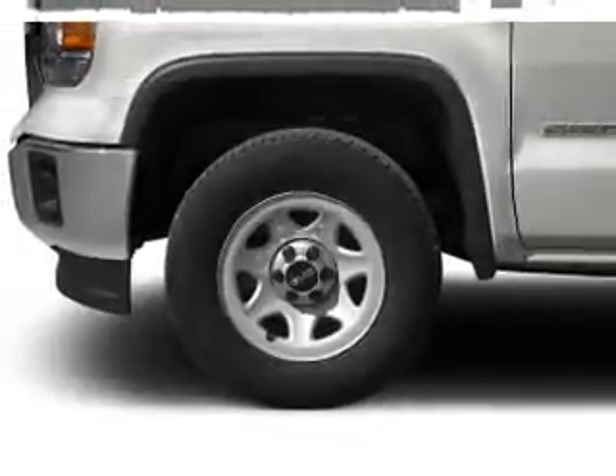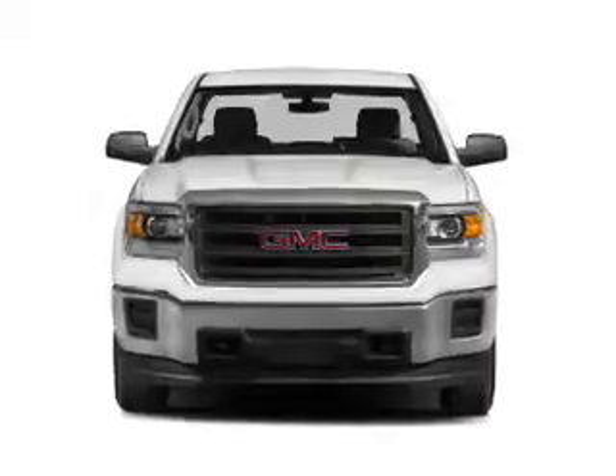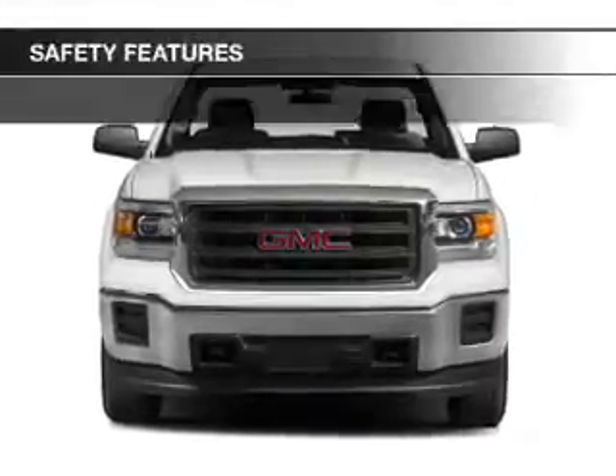Air conditioning, power door locks, power steering, and AM-FM stereo. Safety was made a priority with these features.